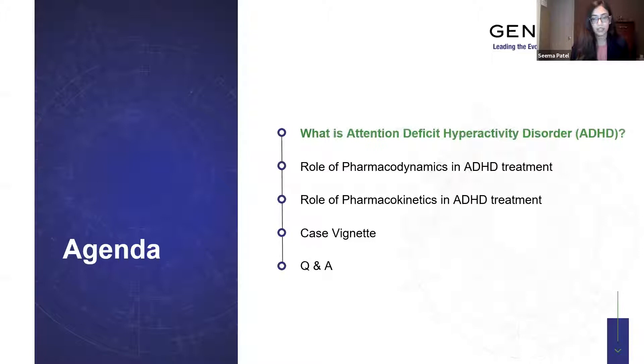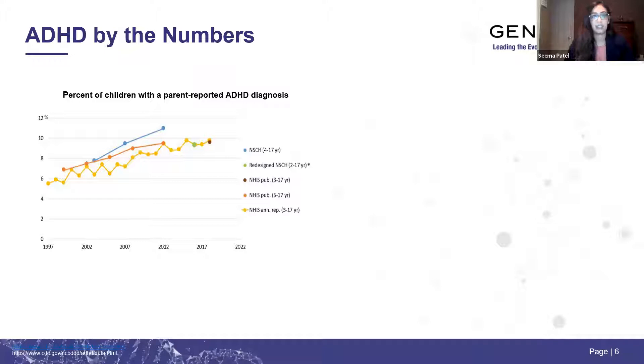We're going to talk about evaluating ADHD and the current state of ADHD today. ADHD is understood as a persistent pattern of inattentive, hyperactive, and impulsive symptoms that impact functioning and quality of life. Because individuals have symptoms in two different settings, this can really impact social, occupational, and academic functioning. This is a graph from the CDC showing the percentage of children with a parent-reported ADHD diagnosis, and over the years there's been an upward trend. From 2003 to 2011, there was a 42% increase in ADHD diagnosis.